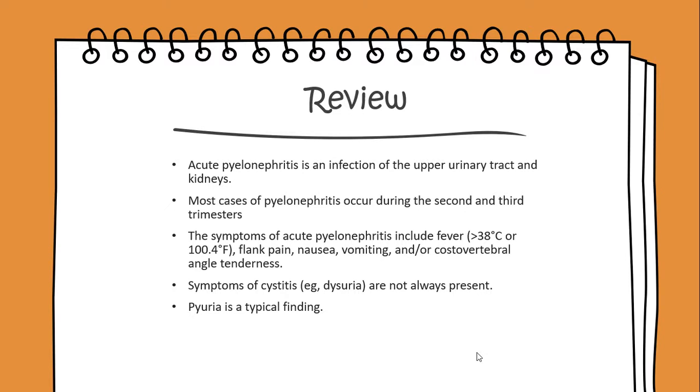The symptoms of acute pyelonephritis include fevers greater than 38 degrees Celsius or 100.4 degrees Fahrenheit, flank pain, nausea, vomiting, and/or costovertebral angle tenderness.